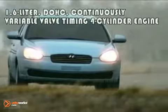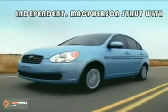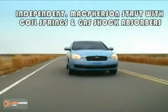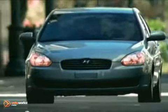The Accent's energetic 110 horsepower four-cylinder engine is a model of economy, delivering up to 36 miles per gallon. It's also thoughtfully green, a certified ultra-low emission vehicle boasting an economical 35 miles per gallon EPA highway rating.